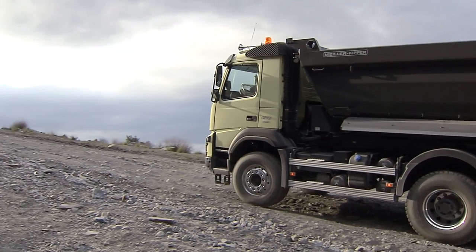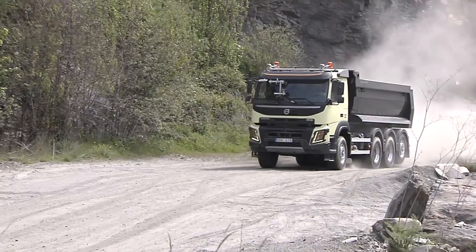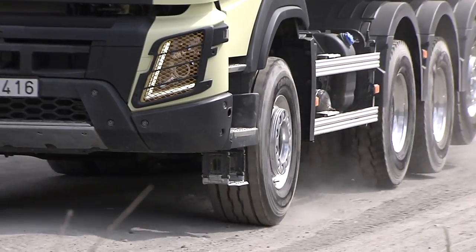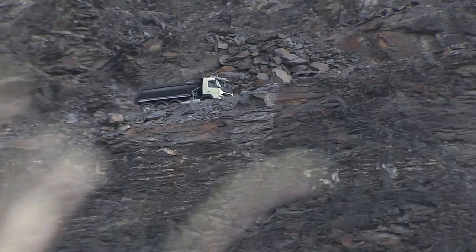Volvo Dynamic Steering doesn't make life easier for just Charlie the hamster. It creates a safer, more comfortable, and easier everyday working environment for all truck drivers. The whole driving experience will be much more comfortable for the driver.